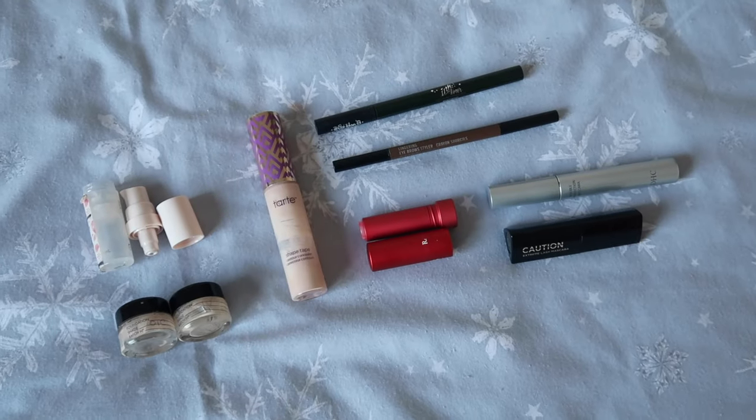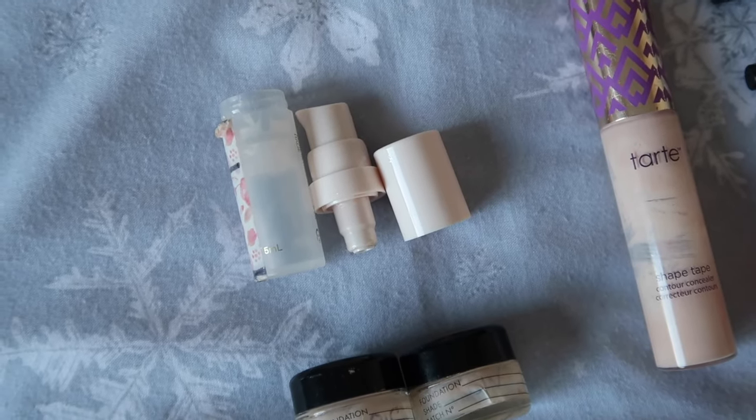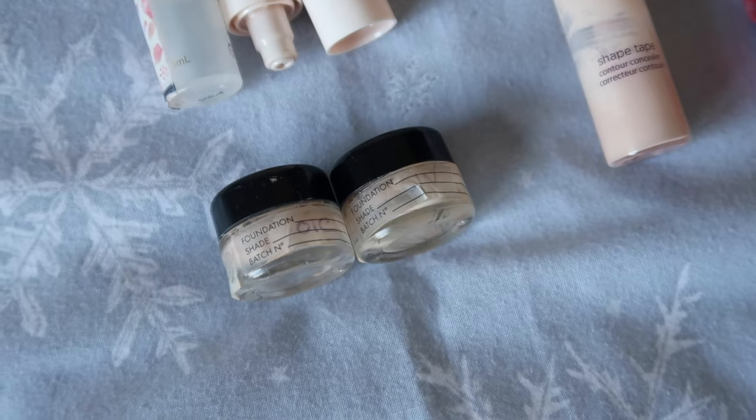On to makeup — I used up nine items, which I'm really happy with. First of all I used the Rare Beauty Always in Optimus primer. This was in my 12 Pans of Christmas so you've already heard me speak about it, but I did really enjoy it and would definitely repurchase it. I also used up two foundation samples, both from Guerlain.